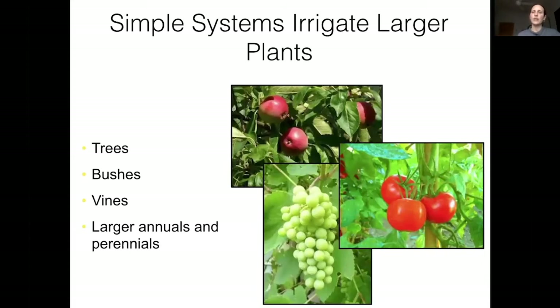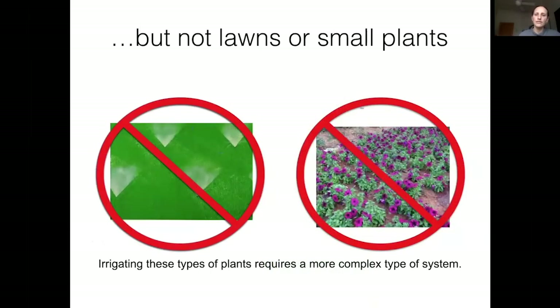Simple greywater systems are great for larger plants — trees, bushes, vines, larger annuals and perennials. With a simple system you can't spread the water to many places, so you want to hit plants that need more irrigation. One tree needs more water than a hundred tiny plants that together might need a comparable amount. These simple systems are not suitable for lawns or a lot of little plants — you can irrigate those with greywater but it requires a much more complex and costly system.